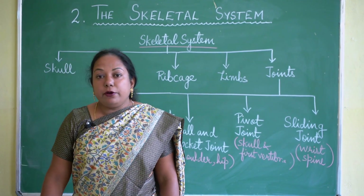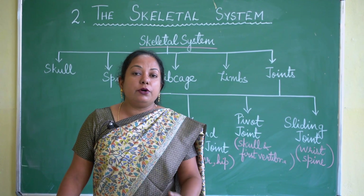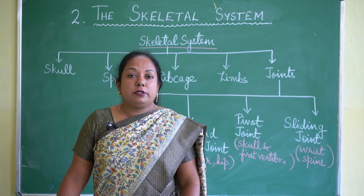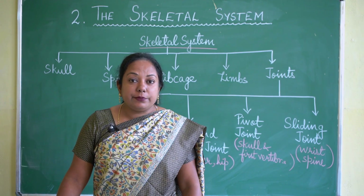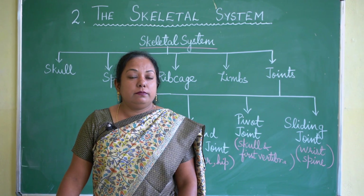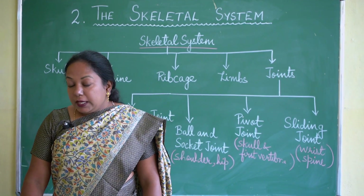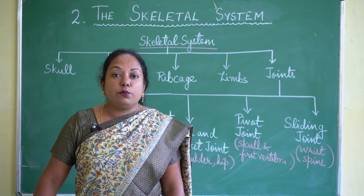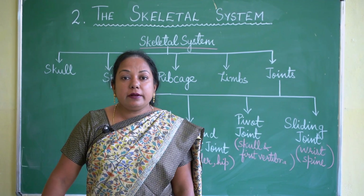Bones keep growing as we grow. As you grow taller, it is because of the growth of your bones. In order to grow taller, you need more calcium in your diet so that your bones also grow in length. Calcium, phosphorus, vitamins, and water help to keep our bones healthy and strong.